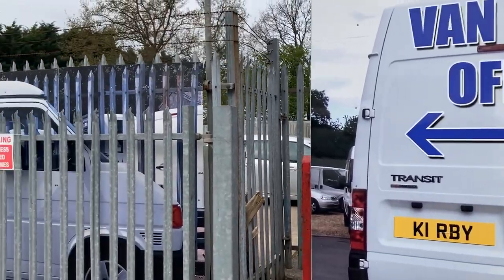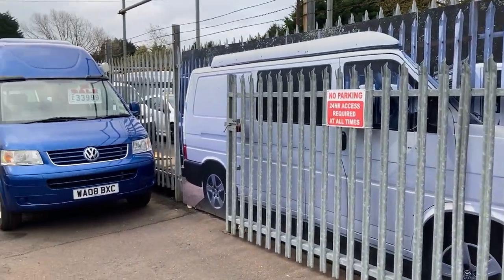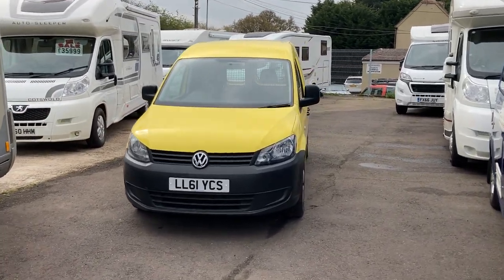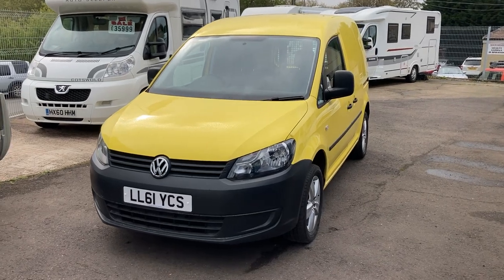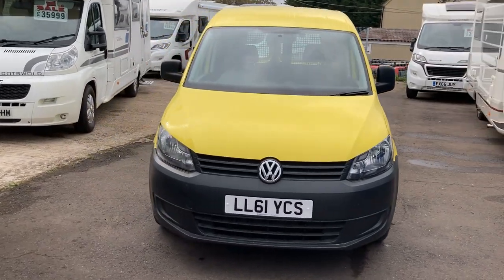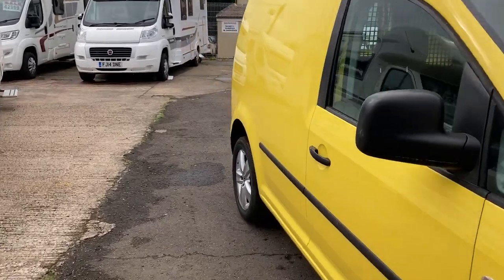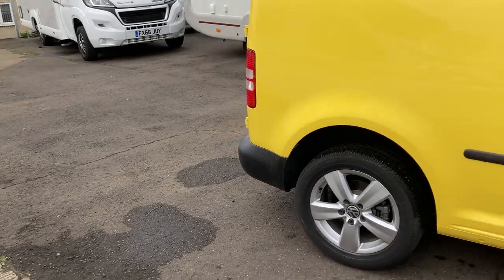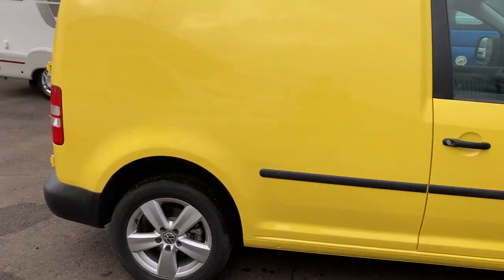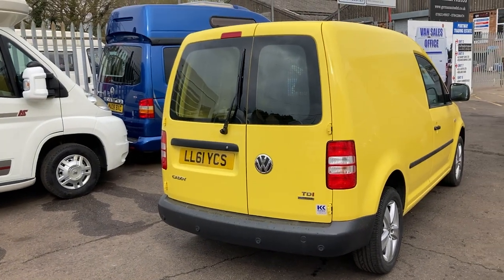Hello, today I'm at Kirby Commercials on the Allsister Road at Portway, and I'm pleased to be showing you this 2011, on a 61 plate, Volkswagen Caddy. This is a 1.6 litre Blue Motion edition and it comes in this rather unique shell yellow. I absolutely love this colour and think it looks fantastic — it really helps the van to stand out.